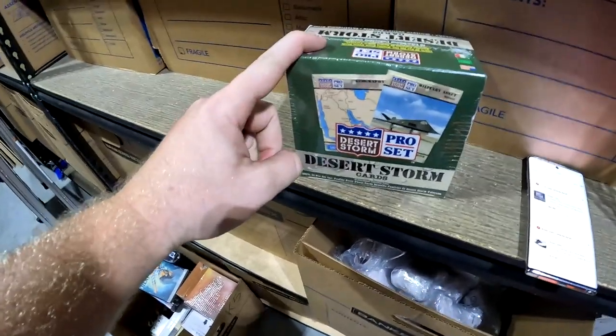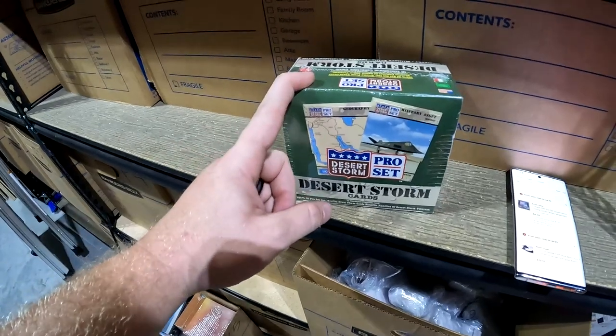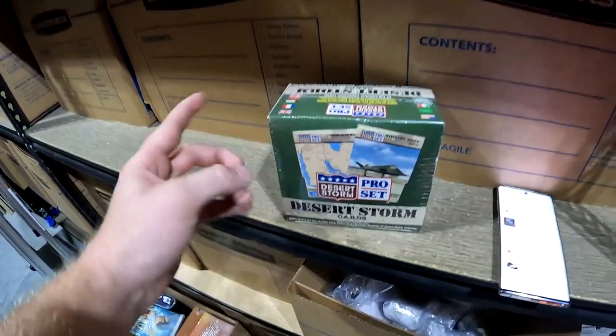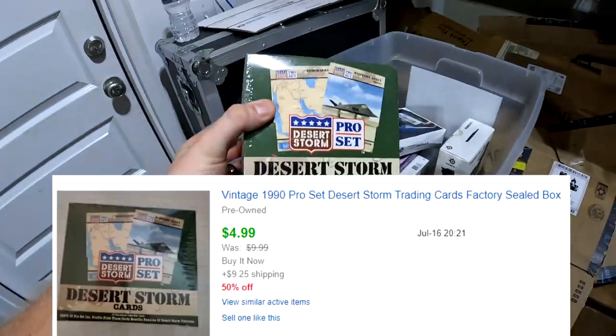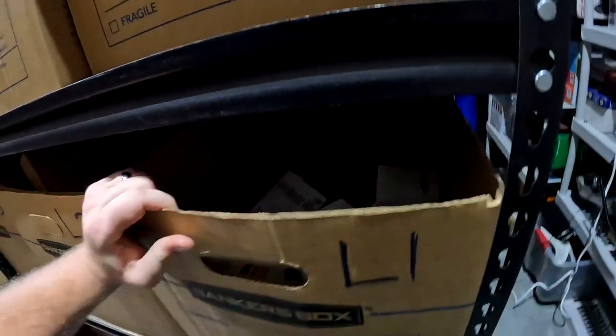In N6: a Desert Storm Pro Set trading cards. Full disclosure — we're losing money on this one. Got it at an estate sale for $10 and it only sold for $5 plus shipping — and it was on my 50% sale, so originally I was asking $10. It is what it is; glad to move it out.